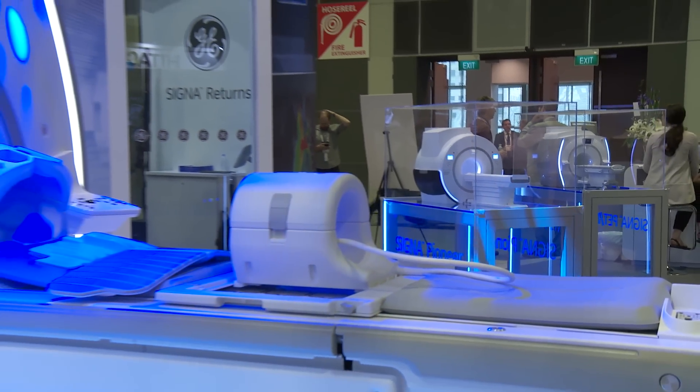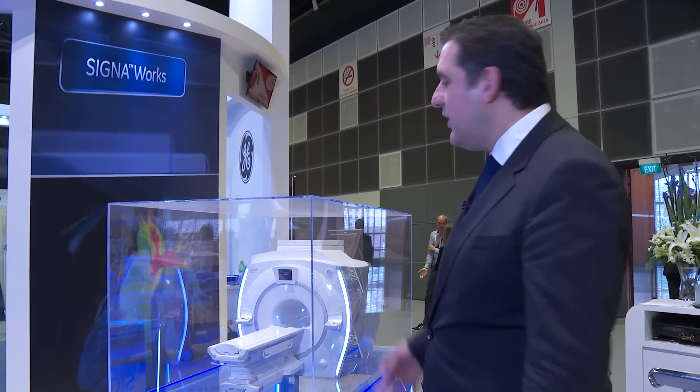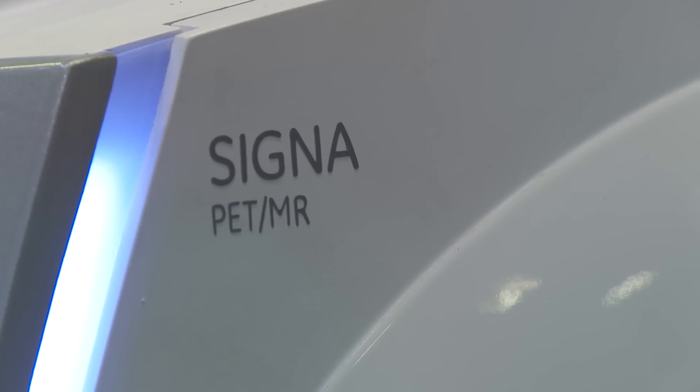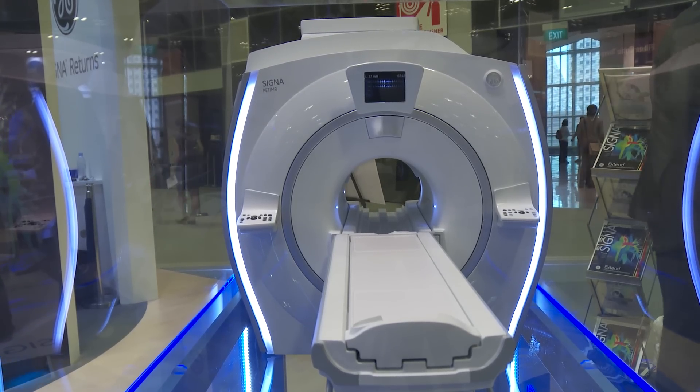GE Healthcare reintroduced the Cigna brand at RSNA 2014. The Cigna brand stands for leadership and innovation. One of the systems we introduced is the Cigna Petamar, which is the first system that enables time-of-flight simultaneous Petamar technology.